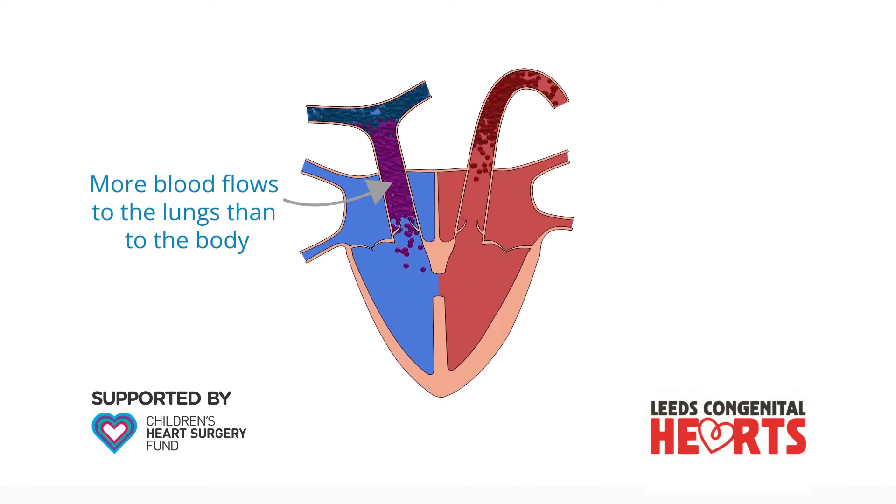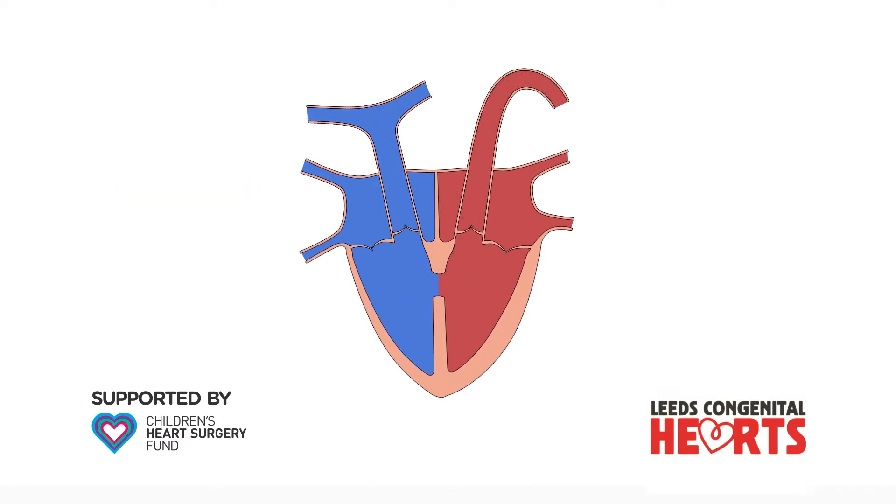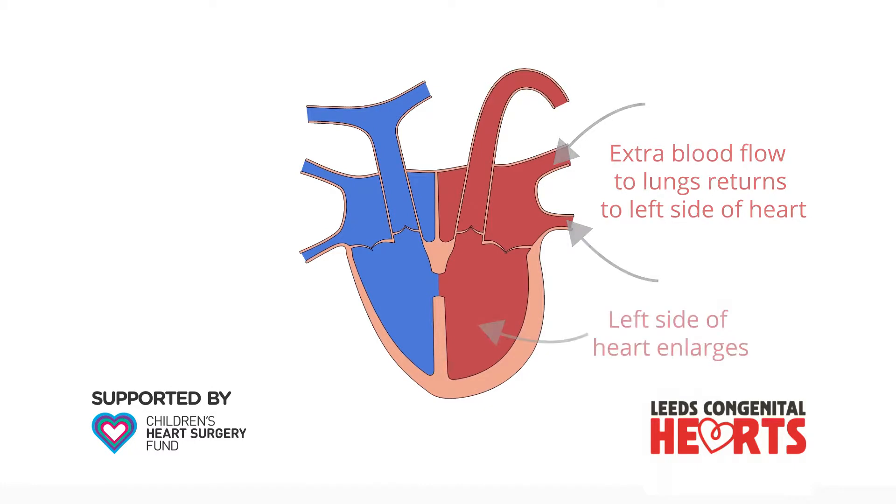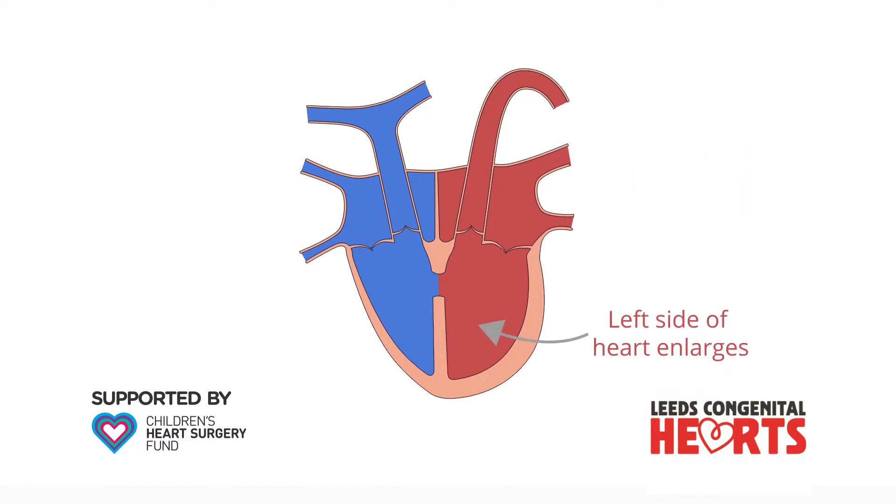This means that more blood flows to the lungs than flows to the body. The extra blood flow to the lungs returns to the left side of the heart and, if the VSD is large enough, causes the left side of the heart to enlarge.